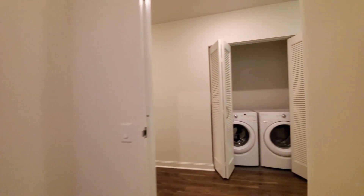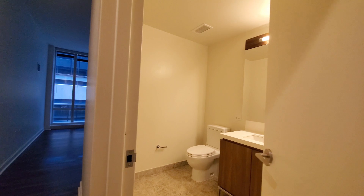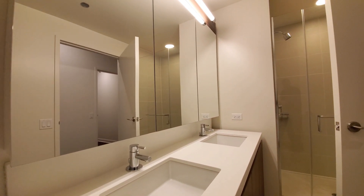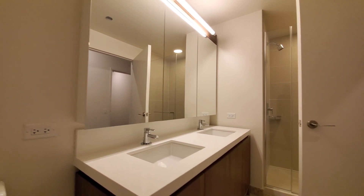And now I'm headed toward the master suite — good separation from the other bedrooms. The bath as you head into the master suite has a double vanity and a walk-in shower, along with a wide mirrored medicine cabinet. There's also a closet off to the left, and floor-to-ceiling windows again in the master suite.